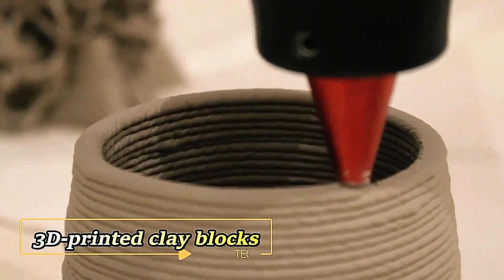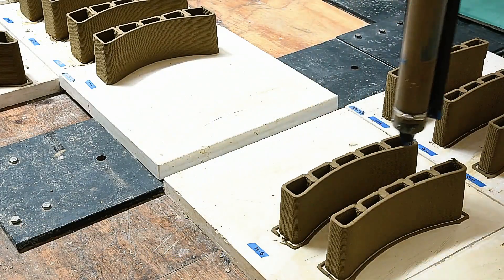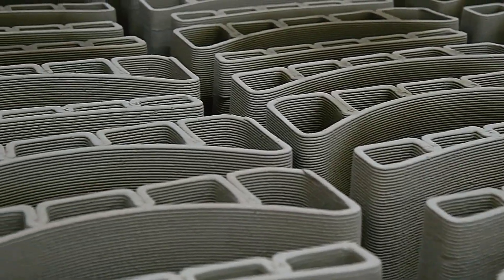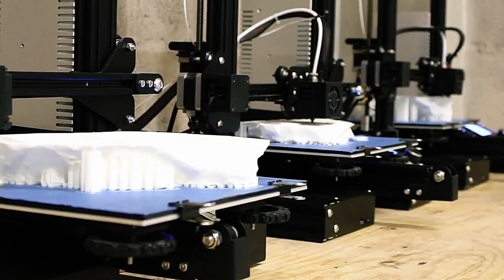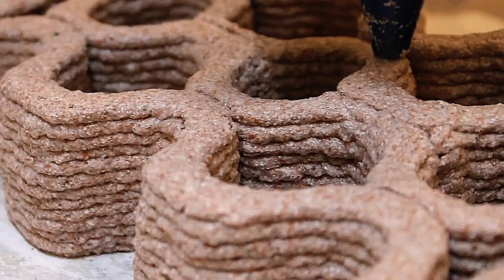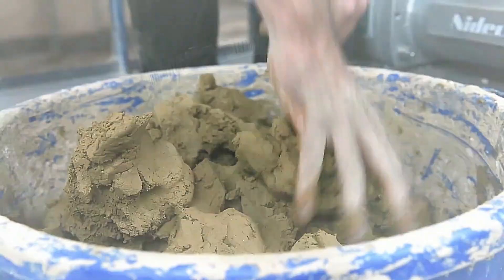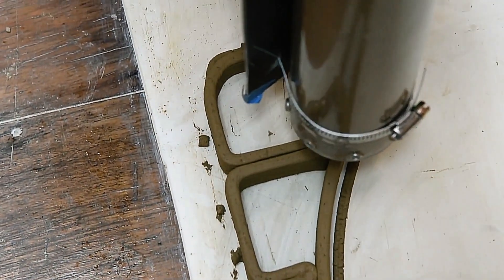In Mexico, traditional methods meet cutting-edge innovation, as showcased at an architecture festival where an extraordinary installation left attendees in awe. This groundbreaking exhibit introduced 3D printed clay blocks, revolutionizing construction practices with a fresh take on Tepetate — a local material abundant in calcium carbonate traditionally used in building. The introduction of 3D printed Tepetate blocks presents a seismic shift in architectural possibilities. By blending Tepetate with cement, lime, and water, and employing a specialized robot, construction becomes remarkably easier, faster, and more versatile.